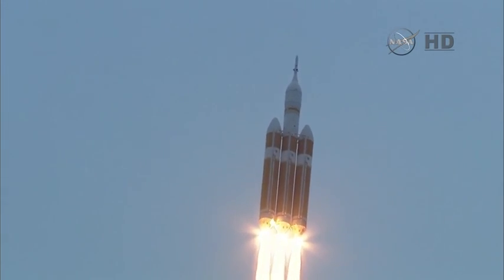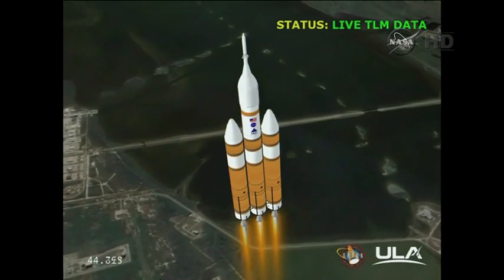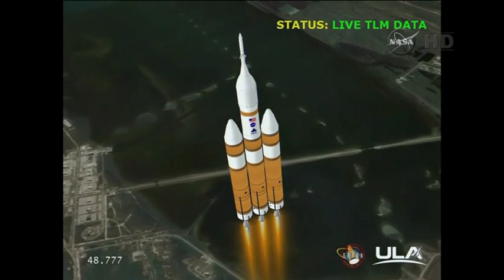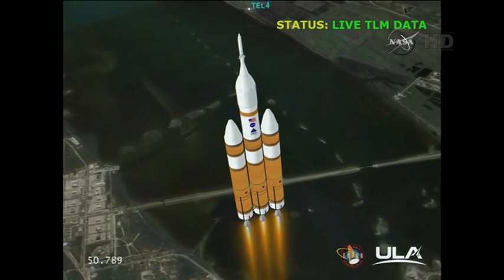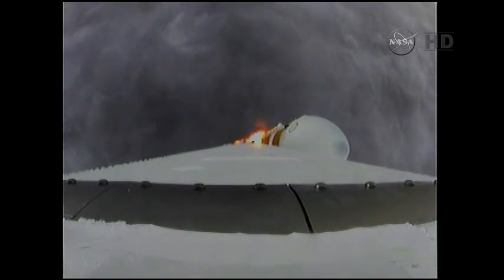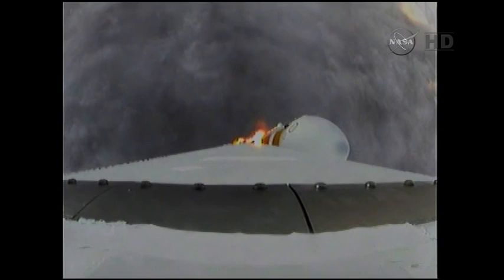40 seconds in, standing by to go to the partial thrust mode in the core. And we have partial thrust command in the core, core chamber pressure beginning to drop as expected as we're coming up on the one minute mark. Mark, one minute into the flight, still looking good, good chamber pressure in the core booster in the partial thrust mode, good chamber pressure in the core to starboard in full power mode.